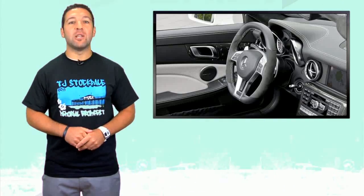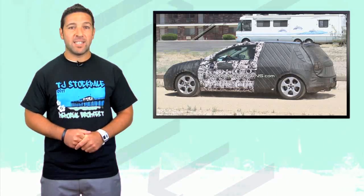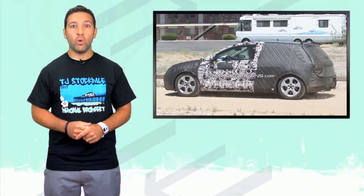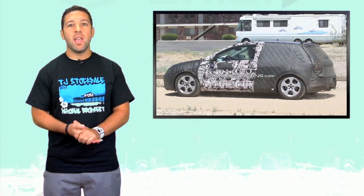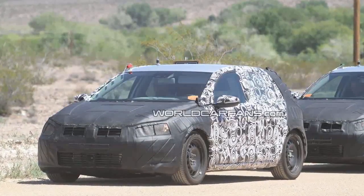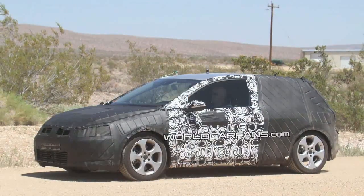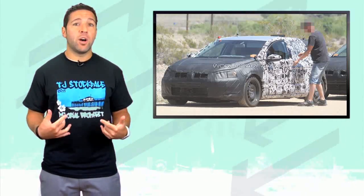Moving on to our internet rumor mill with the long-awaited 2013 Golf Mark 7. Spied testing in Arizona, these were the first shots of the new Golf. Worldcarfans.com had the whole set of shots, so you can head over there to see the rest. The new Golf sits lower and is also substantially longer. The prototype was seen testing alongside an Audi S3, reportedly the benchmark of performance for the next flagship V-Dub. VW did a really good job of camouflaging it, but from what we can tell, our very own Ian is driving it behind those pixels.